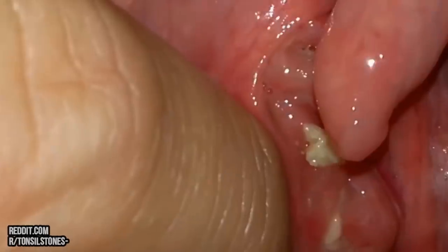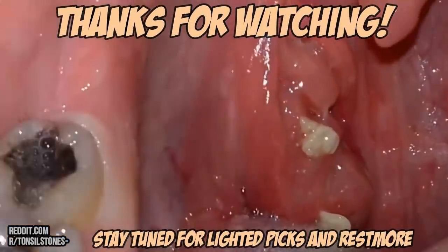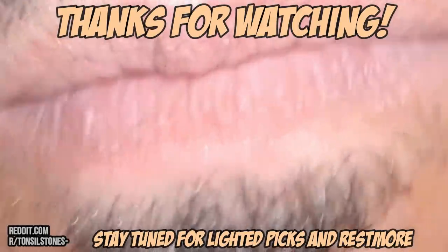Thanks again for watching. Don't forget to click subscribe and the notification bell for new videos every single week. See you next time.